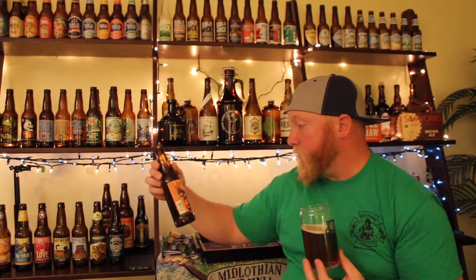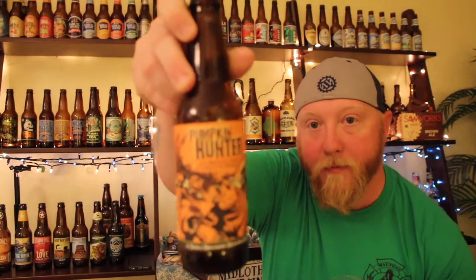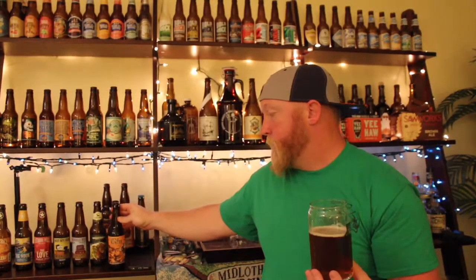So it's an ale brewed with pumpkin and spices. There's a good pumpkin taste to it; the spices aren't too heavy to where it just kicks it out of the water. Cool label. Thanks guys for tuning in — that's your short Beer Bacon and More Show. Devil's Backbone Brewing Company, the Pumpkin Hunter. We'll see you guys on the next one.